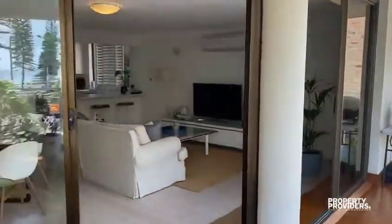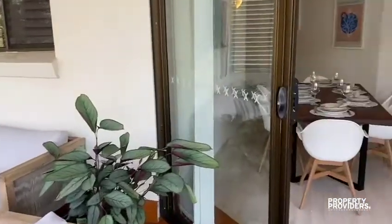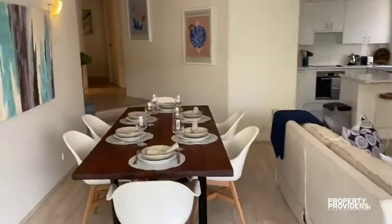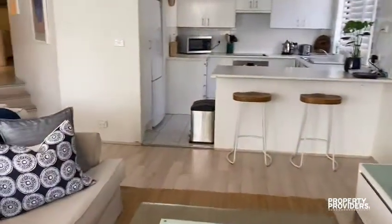This property has a huge outdoor balcony, a barbecue, an outdoor lounge, and doors that open up into the living and dining area. We've got an open plan kitchen and a lovely living space.